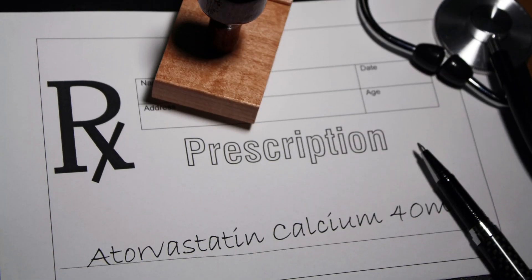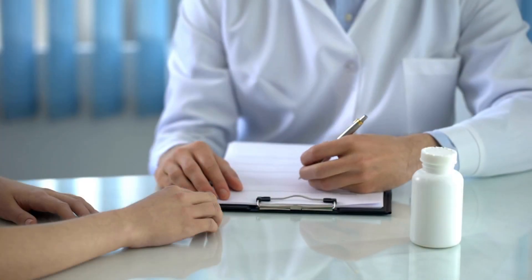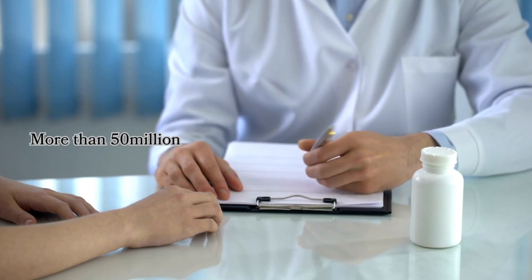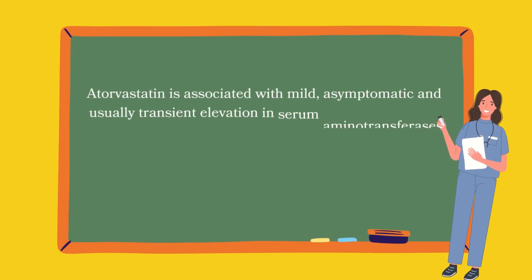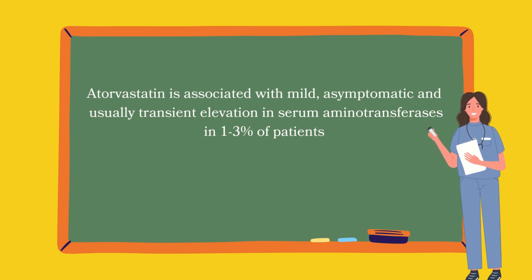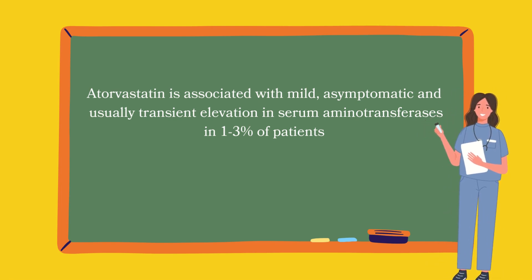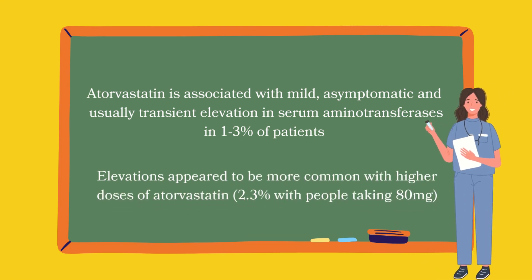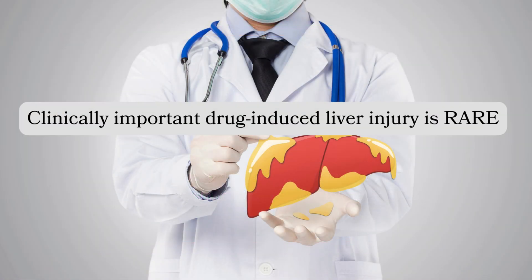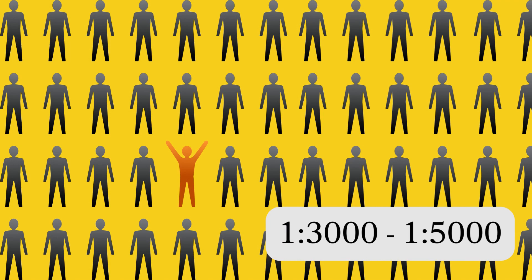The last drug on our list today is atorvastatin, a cholesterol-lowering drug belonging to a class called statins, which are among the most frequently prescribed drugs in the world, with more than 50 million prescriptions filled yearly in America alone. Clinical trials have shown that atorvastatin is associated with mild, asymptomatic, and usually transient increases in serum aminotransferase in about 1 to 3% of patients, but levels above three times the upper limit occur in less than 1%. Elevations appear more common with higher doses, at 2.3% with 80 milligrams daily. Clinically important drug-induced liver injury due to atorvastatin is very rare, occurring in about 1 in 3,000 to 1 in 5,000 treated patients.